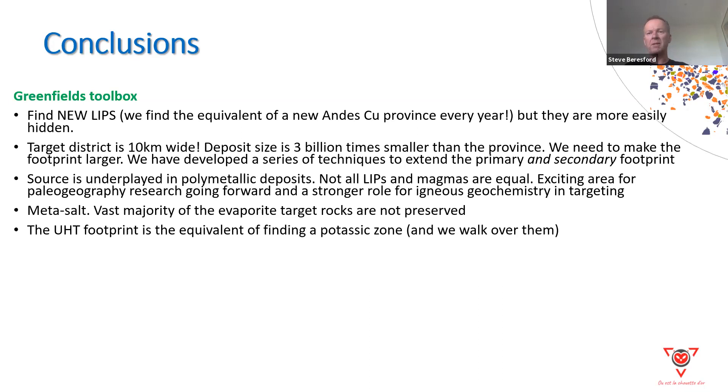For the brownfields or deeper search space — really the realm of larger companies — we need to acknowledge how far we've come. The science of channelized taxites and ultra-high-temperature metamorphism is chaining together technologies. The work in 3D seismic and hyperspectral is the analogous moment petroleum had with 3D seismic and sequence stratigraphy. We're going to take the work of the Tony Naldrett school and chain it to our exploration science. Erosional level understanding means we can now revisit deposits and prospects at the wrong erosional level — stranded because we can't recognize their three-dimensional potential. These are the acquisition targets for tomorrow.